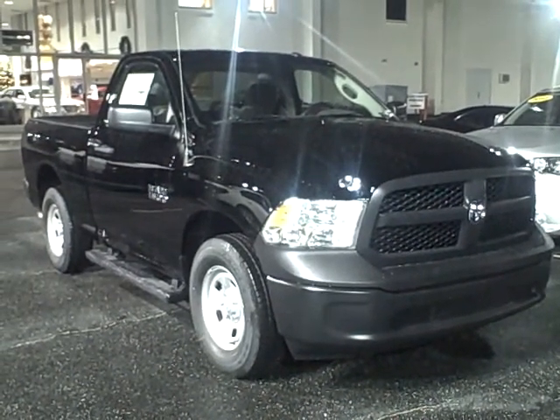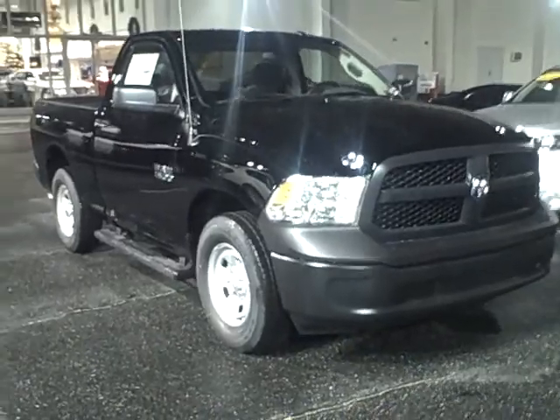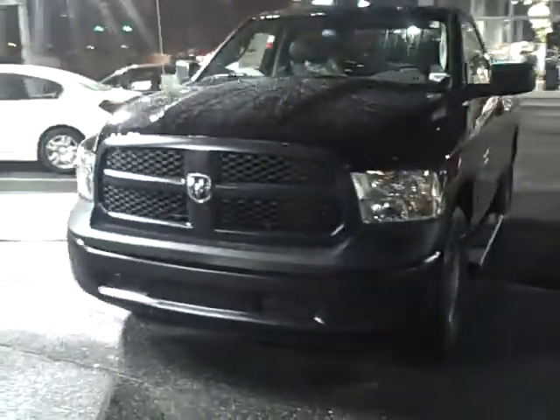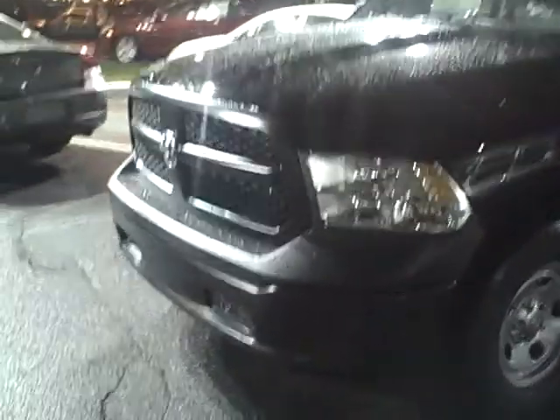Hey Mark, how you doing? This is Tom over at Family Dodge Chrysler and Jeep. Just wanted to give you a brief overview of what the 2013 Ram looks like compared to 2012. They changed a couple things in 2013 — they changed the bumper up a little bit, changed the headlights and the front end a little bit. This one's got a couple extra upgrades on it, which is pretty nice. I know it's kind of dark out so bear with me.